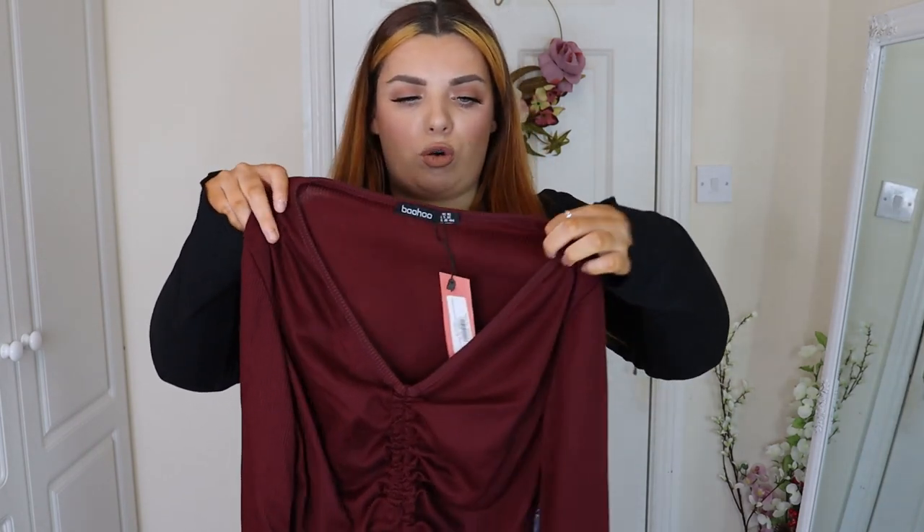So the first top that I got is actually very very similar to the top that I have on at the moment. This is actually from Shein but this is in a gorgeous burgundy color and I'm so excited to try it on. I have to say I really do like it — I kind of knew I'd like it. I really like this style of top on me. I like that I can control how much I can pull it up or pull it down.